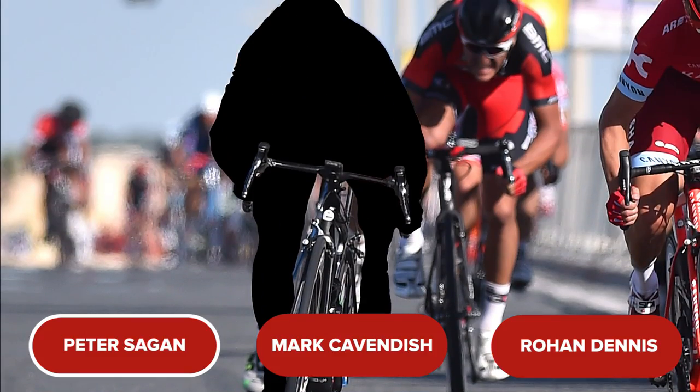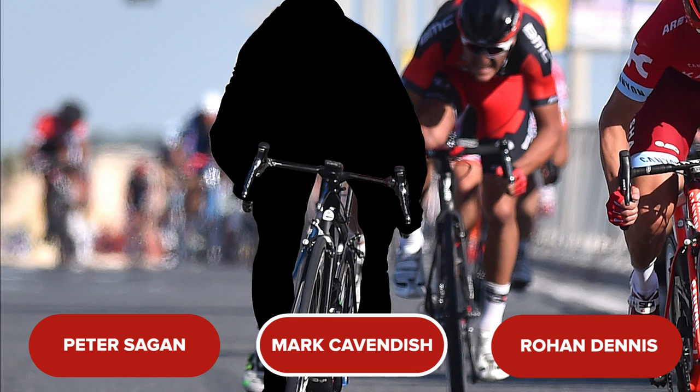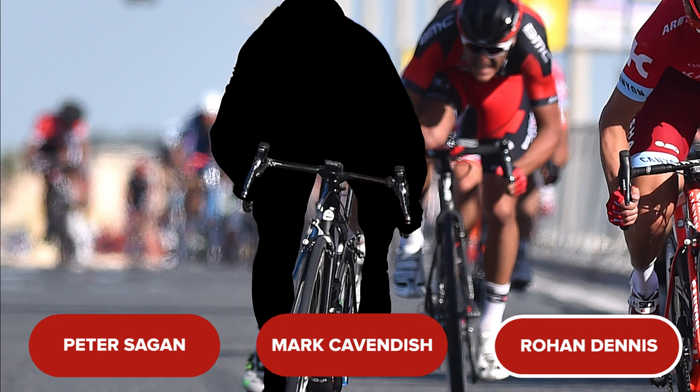Question six — back onto the road now and things are really hotting up. Which professional cyclist is this? We've made things just a little difficult. Is it A. Peter Sagan, B. Mark Cavendish, or C. Rowan Dennis?